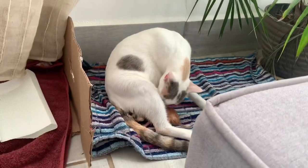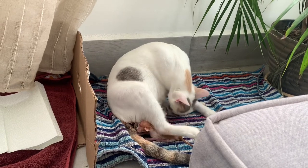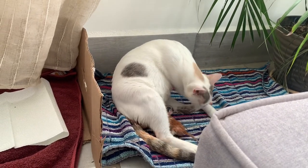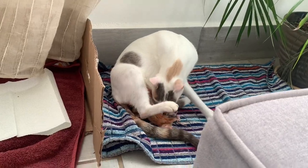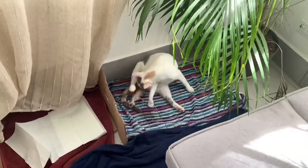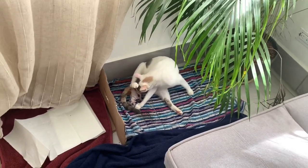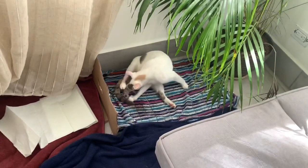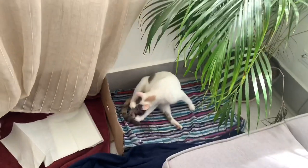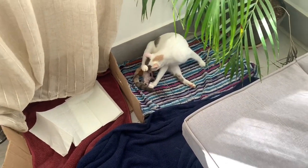The third kitten that Natia delivered was stillborn, unfortunately. I'm not going to show that footage because I don't think it's necessary. We were prepared for this because it is fairly common in cat births. As soon as we were able to do so, we removed the stillborn kitten so that it wouldn't distract or distress Natia, and we buried it. And Natia proceeded on.